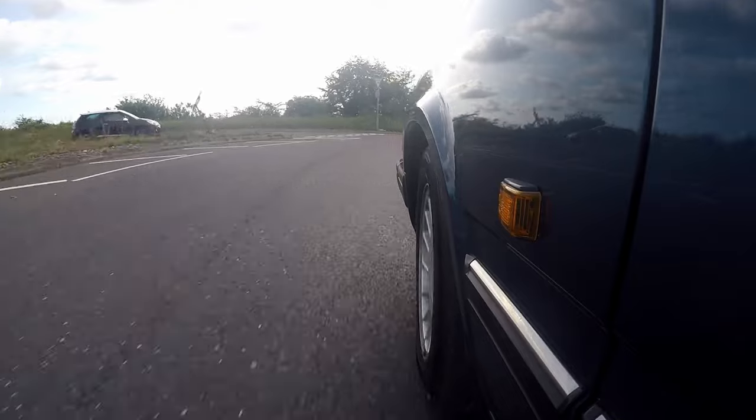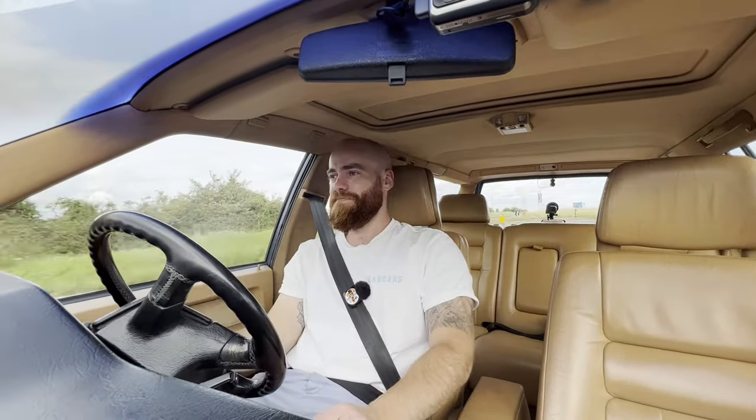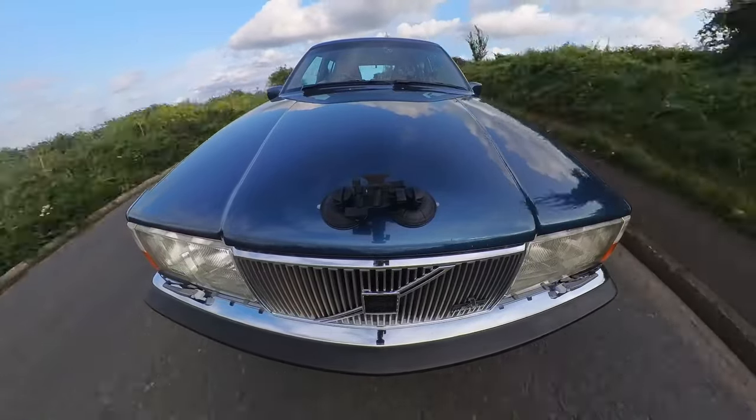Let's see how it feels going around this roundabout. You know what, it's not got nearly as much body roll as I thought it was going to have.